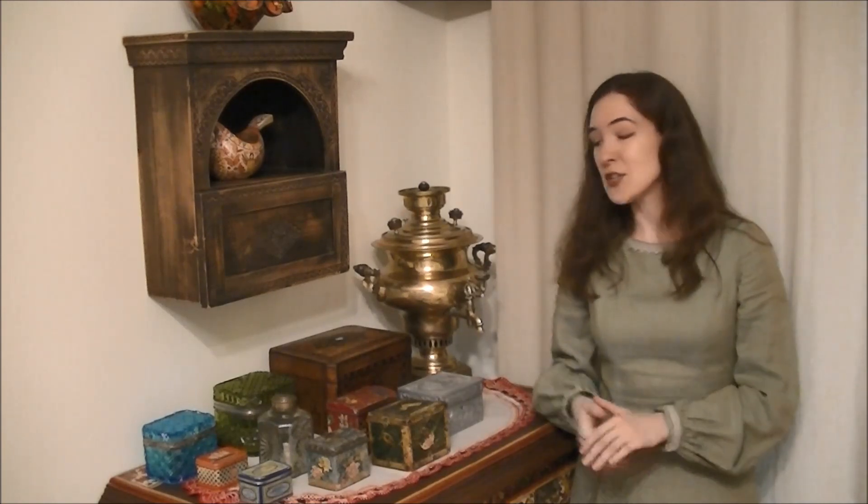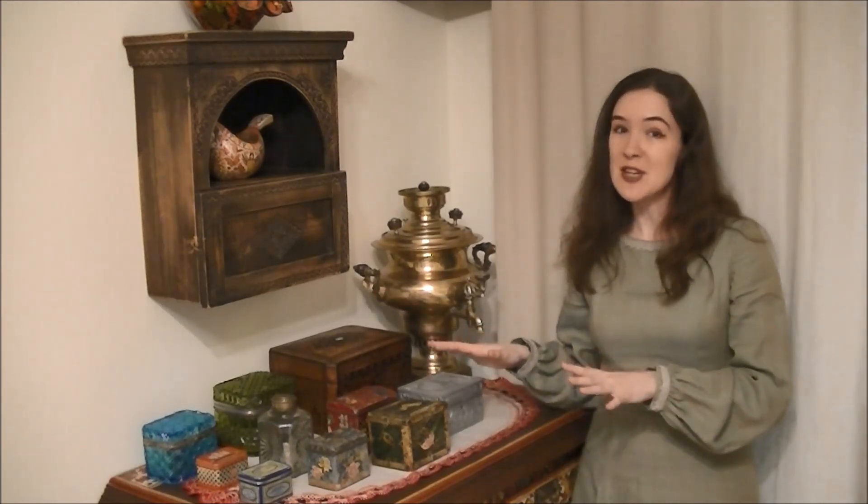Hello, dear friends! In this episode, I will start to tell you about my tea boxes and their stories. When I was a child and visited museums, I felt the amazing energy of the objects there. While growing up, I realized that short meetings in museums are not enough for me. I want to have historical objects at home so that energy inspires me every day. That's how I started to collect Russian antiquities.